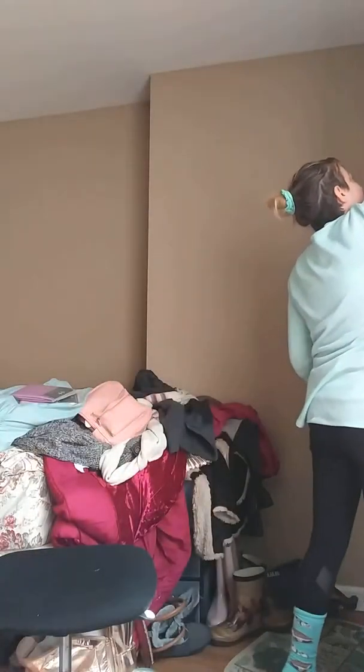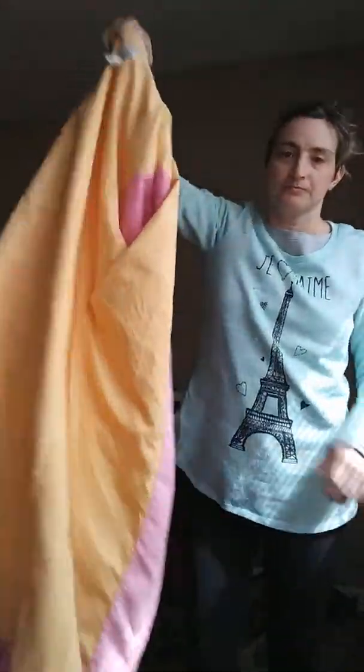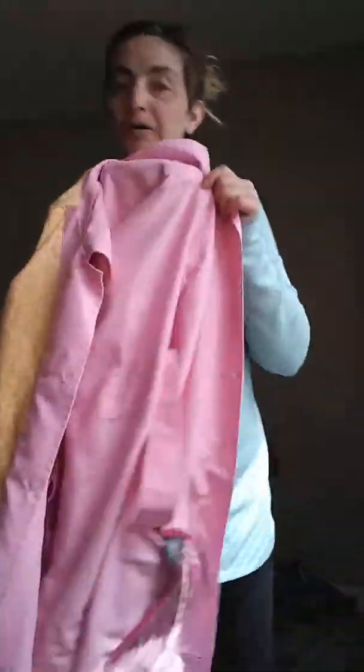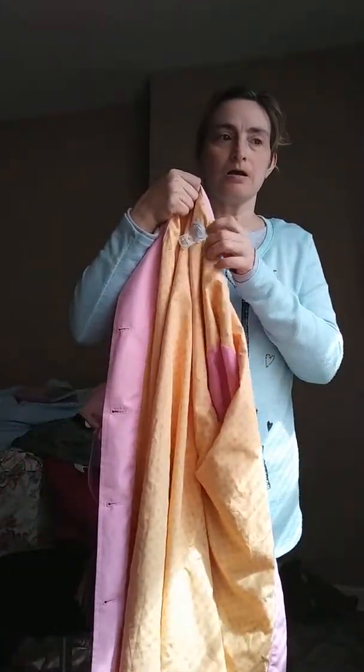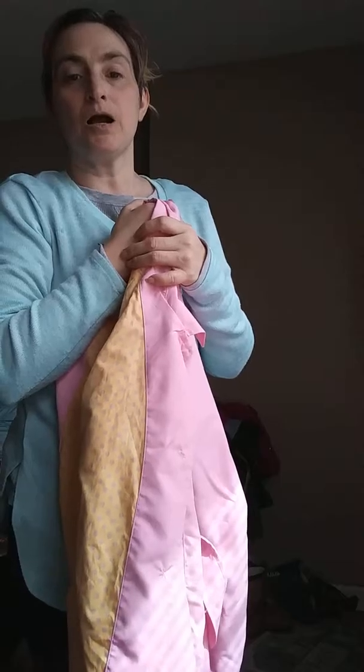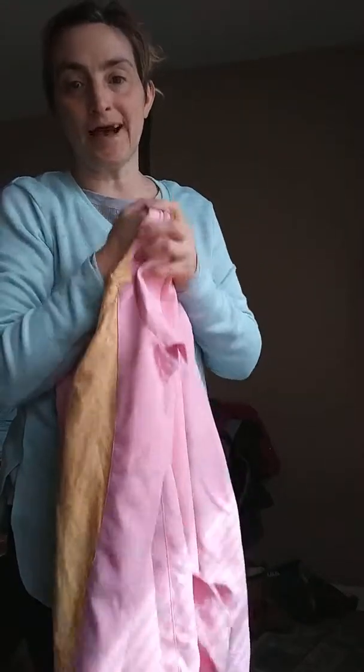First thing I'm going to show you is this beautiful pink jacket - this beautiful pink trench coat I picked up. This was eight dollars. I picked this up for Easter, but I'm gonna wear it after Easter also because it's cool in the morning and warm in the afternoon and it's good enough for me to wear.